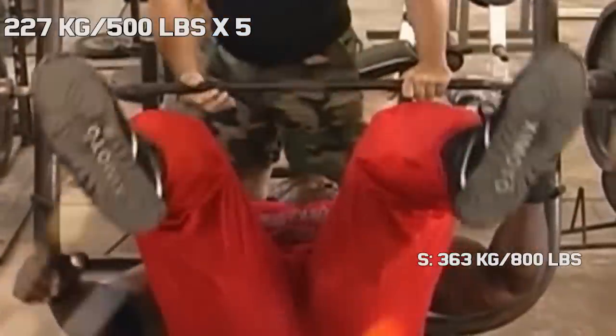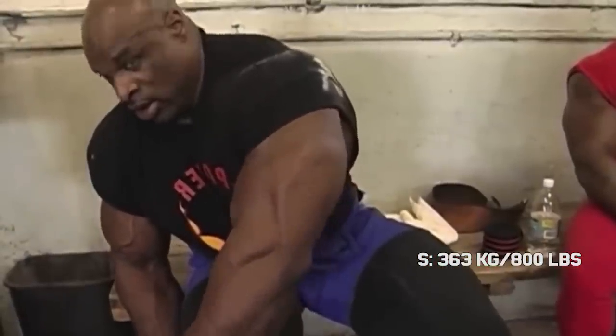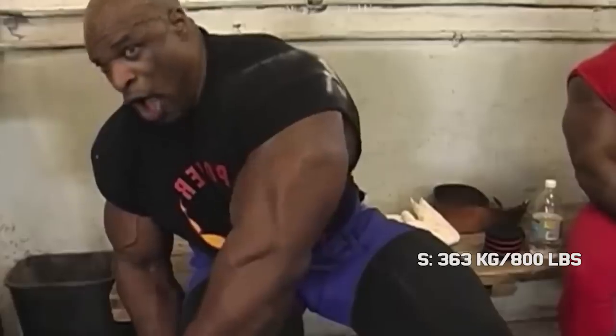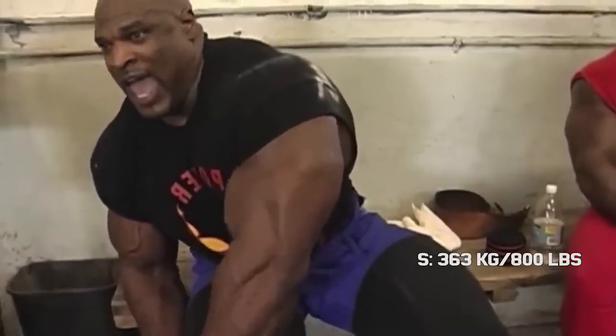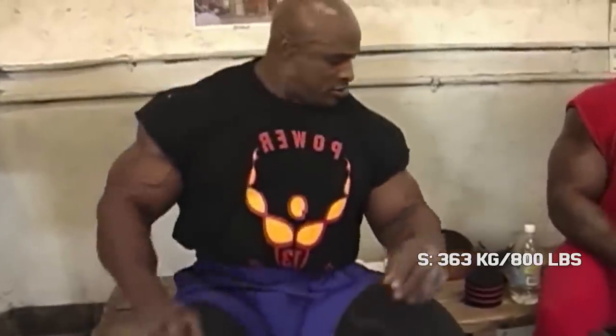While overall his set looked very easy, you can see at the last rep he did struggle a bit to lock out. Nevertheless, 500 pounds looked like a very manageable weight for him. So if he would have trained for a powerlifting meet, I would have expected him to get up to the mid-500s.